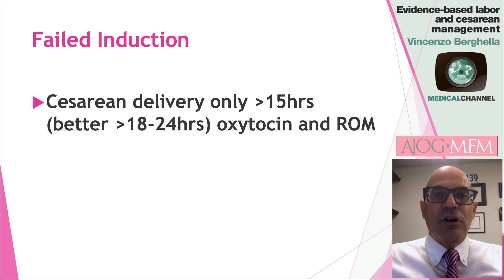Once you start induction, you have to be patient. The best evidence-based recommendation for the diagnosis of failed induction is to wait over 15 hours — even better, over 18 to 24 hours — after both oxytocin and rupture of membrane. So rupture of membrane and oxytocin: once they happen, that's when the clock starts, and only 15 to 18 to 24 hours after that can failed induction really be called.